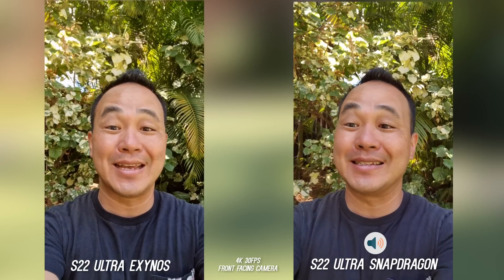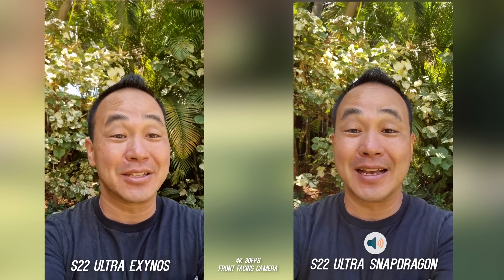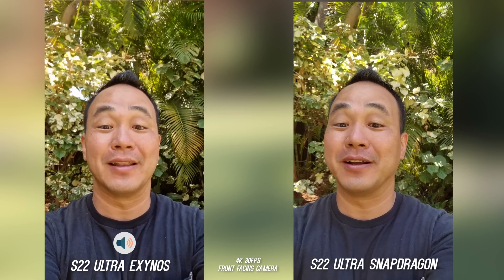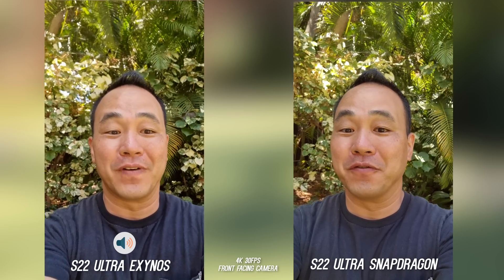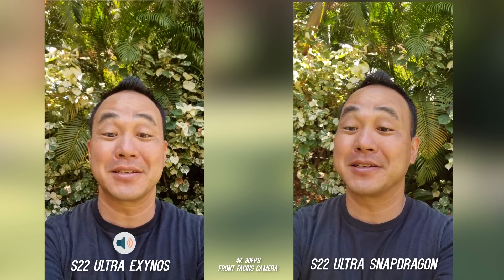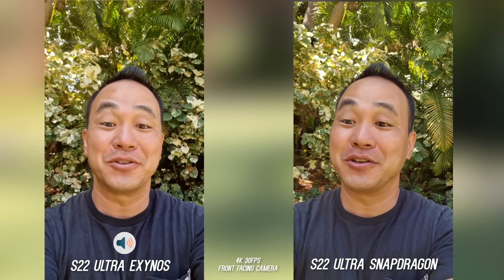What's up everybody, this is Danny and today I'm in beautiful Hawaii doing the Samsung Galaxy S22 Ultra Snapdragon versus Exynos camera comparison. I did the S21 Ultra here last year, and what a beautiful environment to do this year's camera comparison. So after all of the updates, which camera is now the better camera? I think this is going to be really interesting, so let's go ahead and do it.